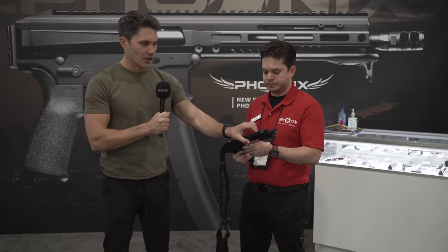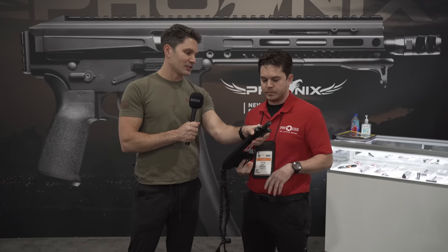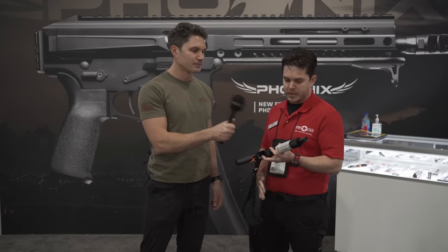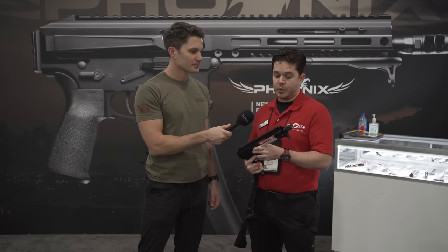It has M-LOK at three, six, and nine o'clock — the six o'clock position is only two slots, and the sides are three. The hand stop is not integrated; it can be removed and replaced. It's threaded half-by-28, and it comes with a dual-port half-by-28 muzzle brake that is releasing alongside the gun.